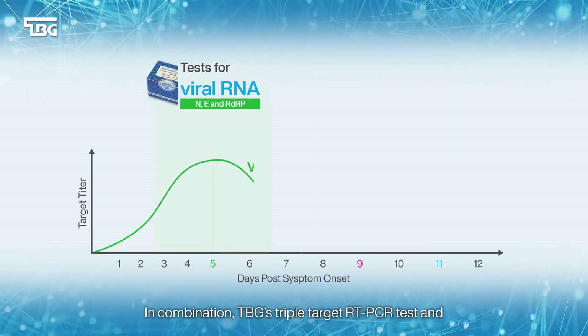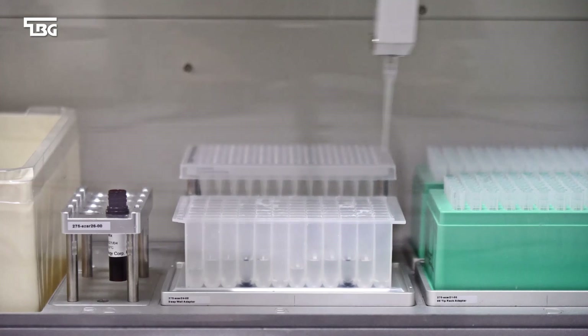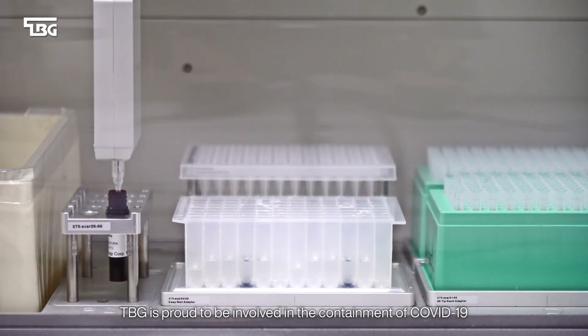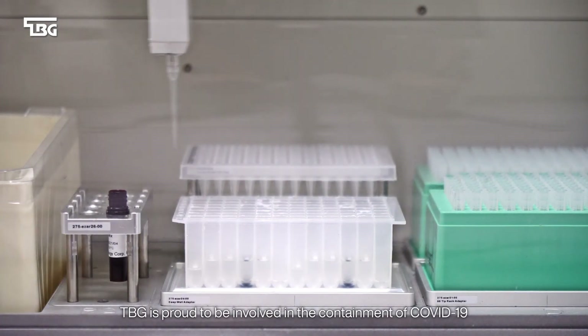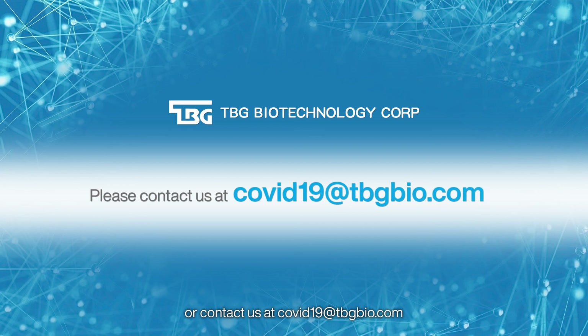In combination, TBG's triple target RT-PCR test and double antigen coated rapid test offer increased sensitivity for viral and antibody detection. TBG is proud to be involved in the containment of COVID-19. For more information, please see our website or contact us at covid19@tbgbio.com.